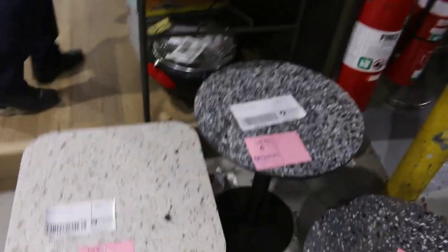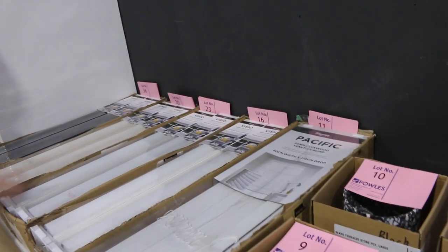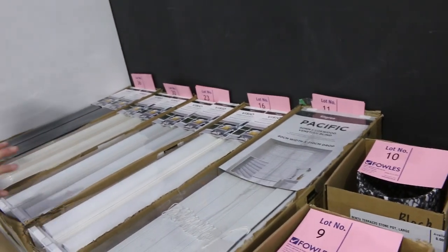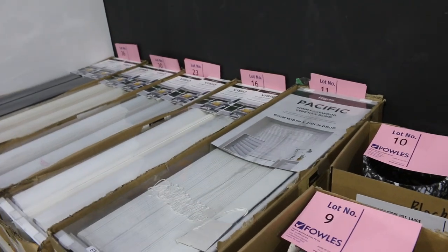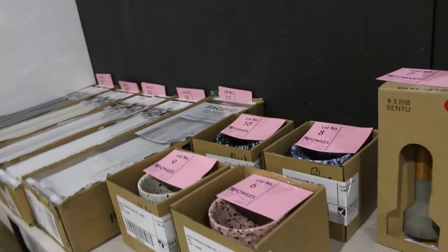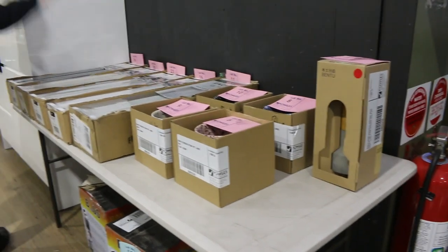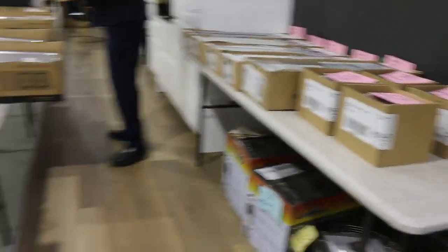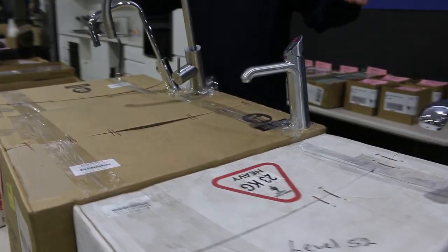Lots of terrazzo bits and pieces here — they were popular last week, it's just the leftovers. Lots of double roller blinds this week, all sizes, through to the 240 wide by 240 deep. Generally between about $25 and $40 is where the bidding will be on those, but really great to have all that in and loads of them.